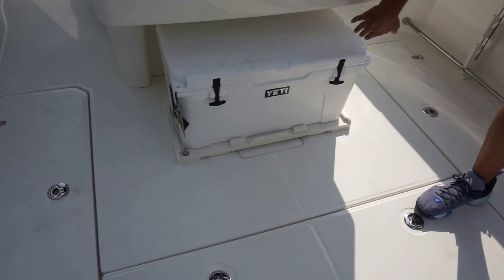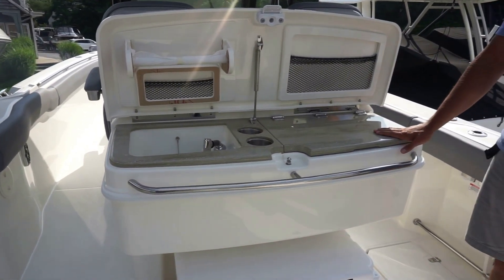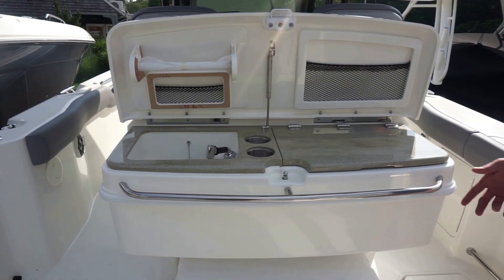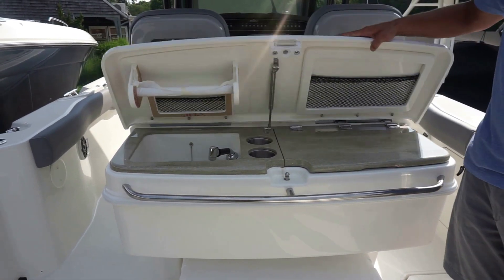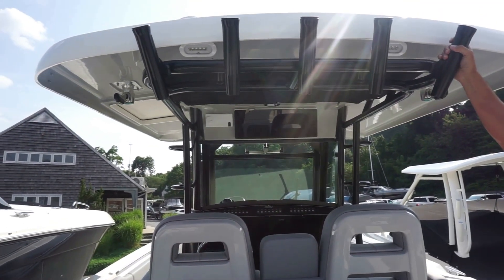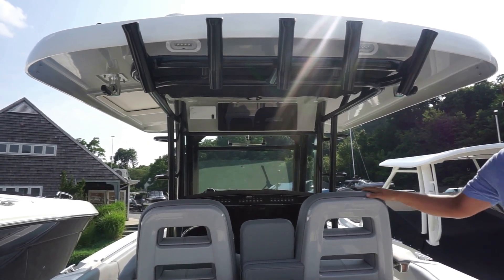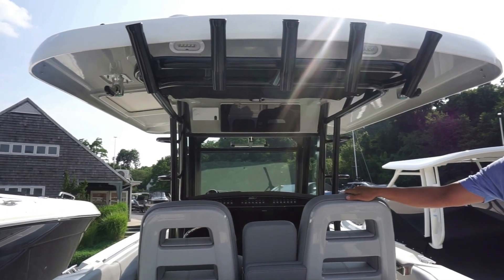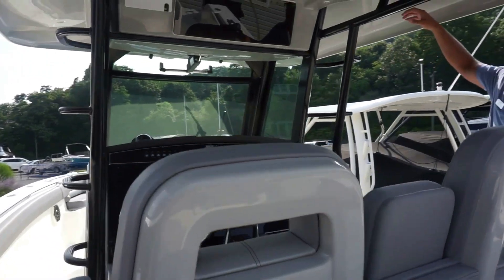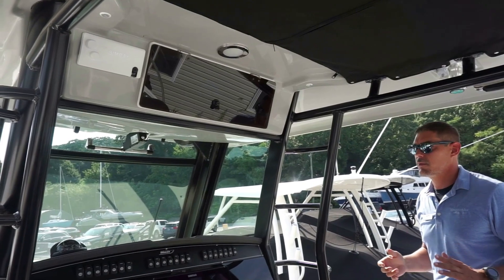Continuing forward, there's a Yeti cooler — very cool. You've got a nice little prep station here with a sink and a Corian countertop. It's a great place to cut up some lunch, or maybe you catch a fish and want to make some sushi on the spot — here's the spot for it. What's great about this boat is it also has a black frame, so it has a great color scheme throughout: black motors, black frame, gray chairs. The gray upholstery is a new option for Whaler, and the underside of the hardtop is also gray — it's a great look that carries well throughout the boat.